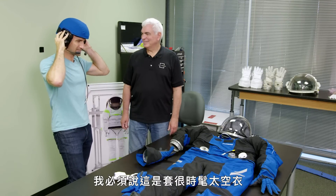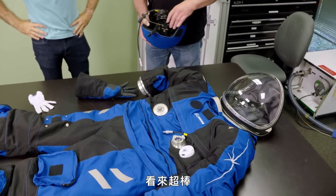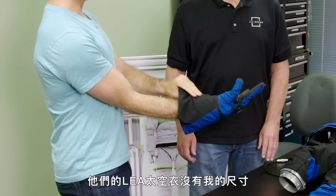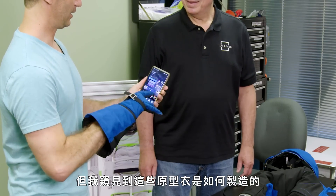Unfortunately — tragically even — they didn't have an LEA suit my size to try on. And man, I tried. But I did get a glimpse into how these prototypes are made. Let's start with the sewing room.